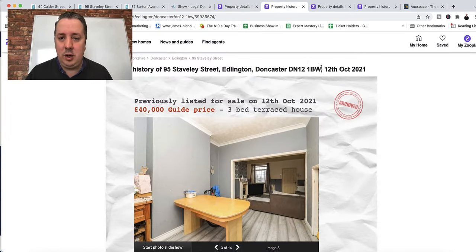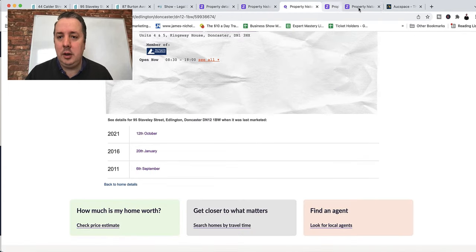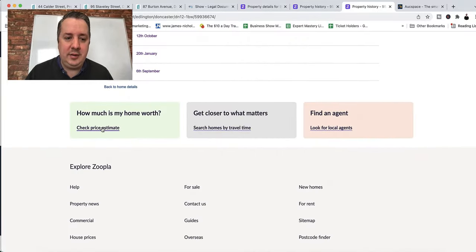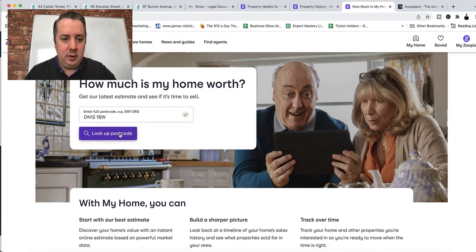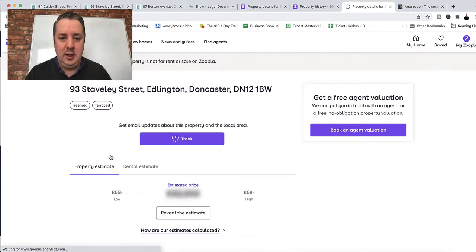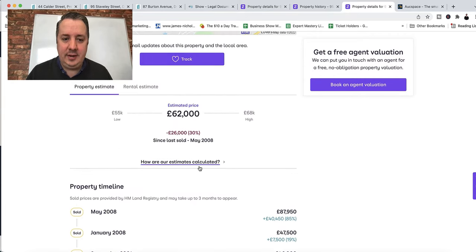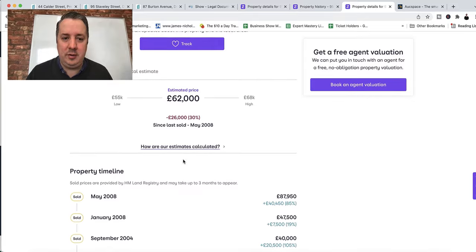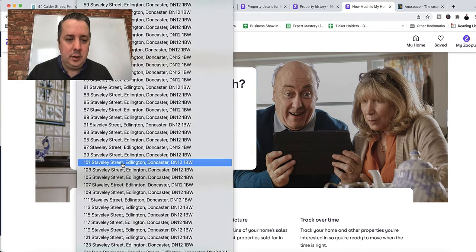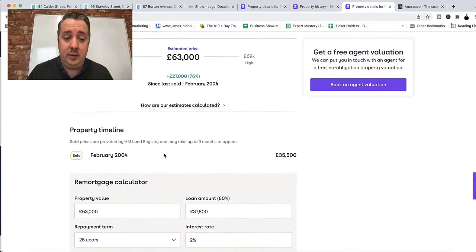Another thing I want to look at: if you take the postcode, you can look at the bottom of a Zoopla listing where it says 'How much is a home worth?' — put the postcode in. For next door, that's potentially worth £62,000. Let's try number 97 — £63,000. Let's look at sold properties nearby on Stavely Street. One sold for £50,000. Let's see what condition that was in — it's in decent condition. That's a good rental property.